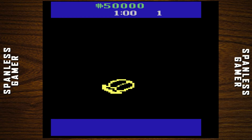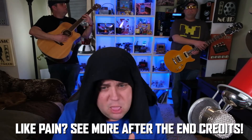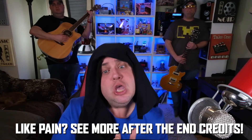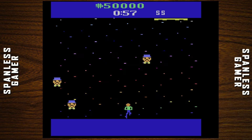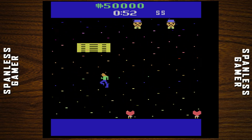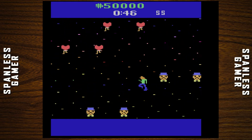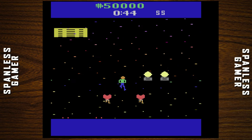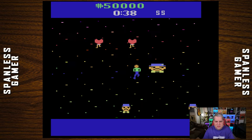We get a really bad rendition of a Journey song. Am I supposed to collect anything, or am I just avoiding? I'm just going to avoid things. Because what else would you do with your Journey? You just avoid things.